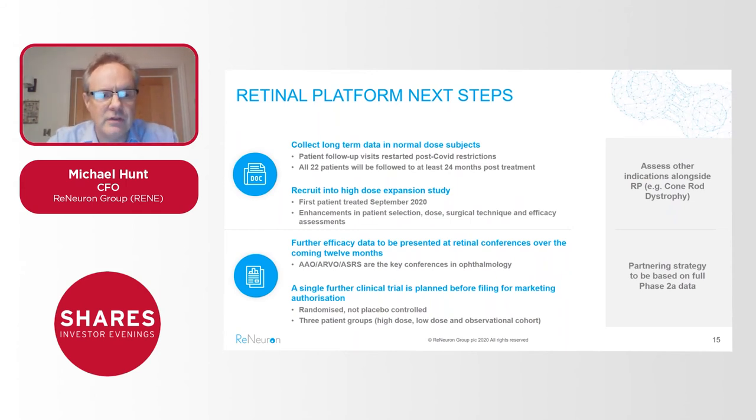The key thing over the next 12 months is to complete the phase 2a study. Because it's open label, we'll be able to report progress as we go — the best way being to present data as it comes through at conferences such as AAO, ARVO, and ASRS, which are key scientific ophthalmology conferences. That's key to us as a gateway to getting into a single pivotal study to take us through to market. We also want to test the HRPCs in indications beyond RP, and if we can garner the data in phase 2a we believe this will open up opportunities to secure high-value partnering deals.